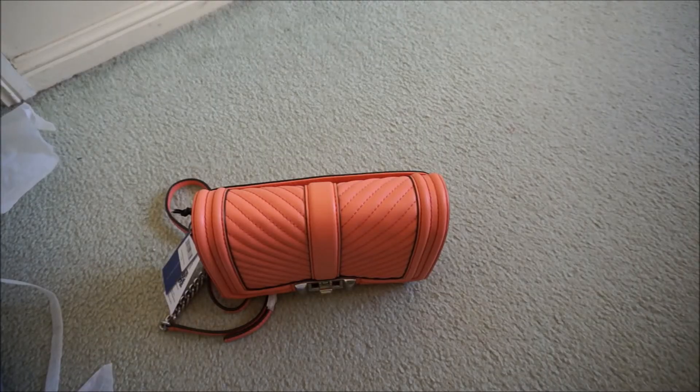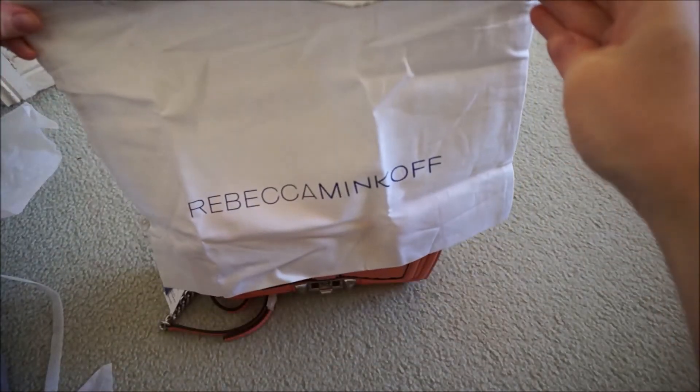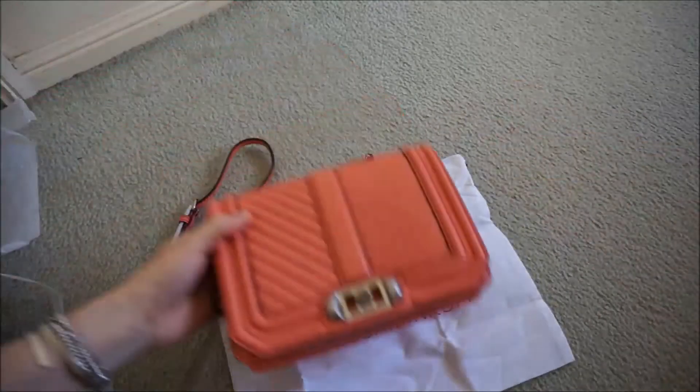I was just tidying up all the wrapping and had to stop to film this — look how adorably tiny this little dust bag is! It's such a tiny little dust bag for a tiny little bag. It's absolutely adorable.